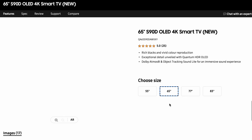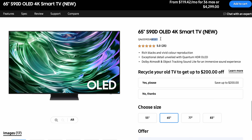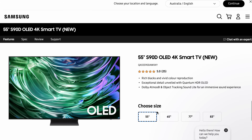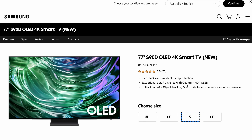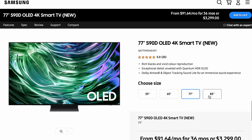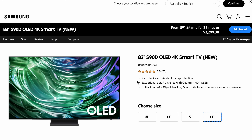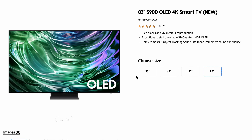I haven't seen any evidence of panel types being mixed within the same region — meaning one person buys a 55-inch S90D and gets a W OLED, while the next person in the same region gets a QD OLED. We haven't seen any evidence of that happening. It's not saying it won't happen, but it's very unlikely based on what we're seeing with these model codes.